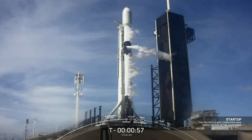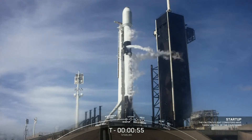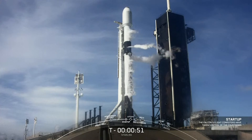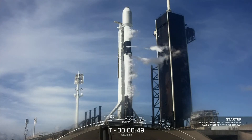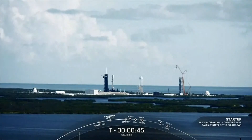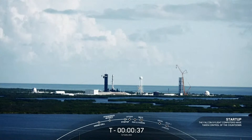Falcon 9 is in startup. The flight computers have taken over the launch countdown. We are now awaiting the final call from the launch director. LD, go for launch. We are go for launch — let's watch as Falcon 9 takes our Starlink satellites out into space.